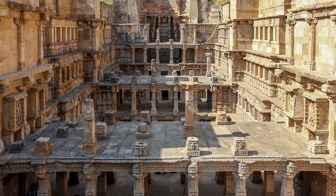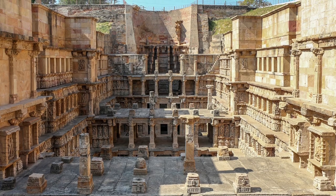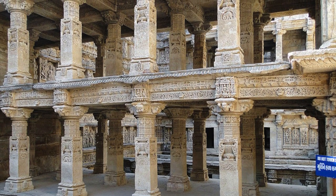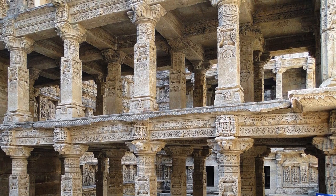A structure this beautiful would presumably be a temple dedicated to an all-powerful god, or maybe a palace for an ancient king and queen. It's around 1000 years old, commissioned in 1063 AD and took 20 years to complete. So you can imagine my surprise when I learned that what this actually is, is a stepwell.